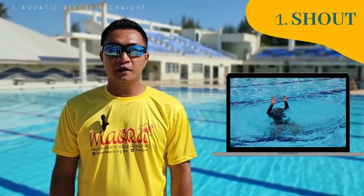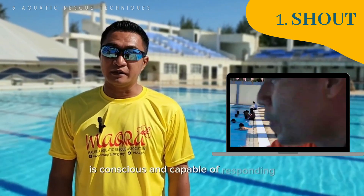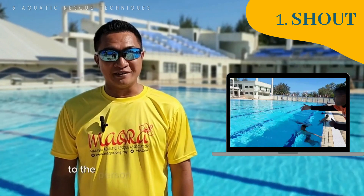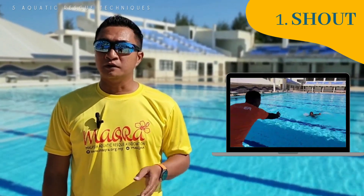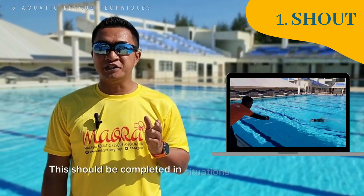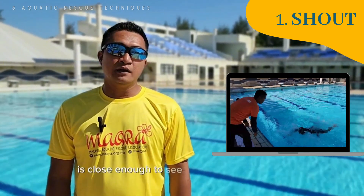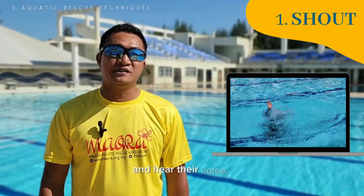First, shout. If the person in trouble is conscious and capable of responding, the rescuer should consider if they can shout to the person and direct them to a safer location. This should be done in situations where the person is close enough to see the rescuer and hear their voice.